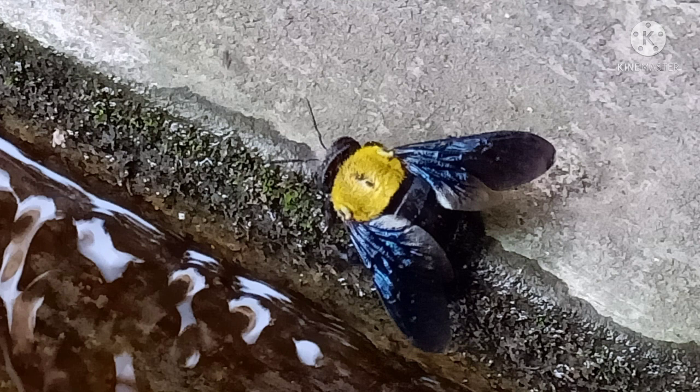Next is this insect with this beautiful colour combination. It is a kind of carpenter bee.